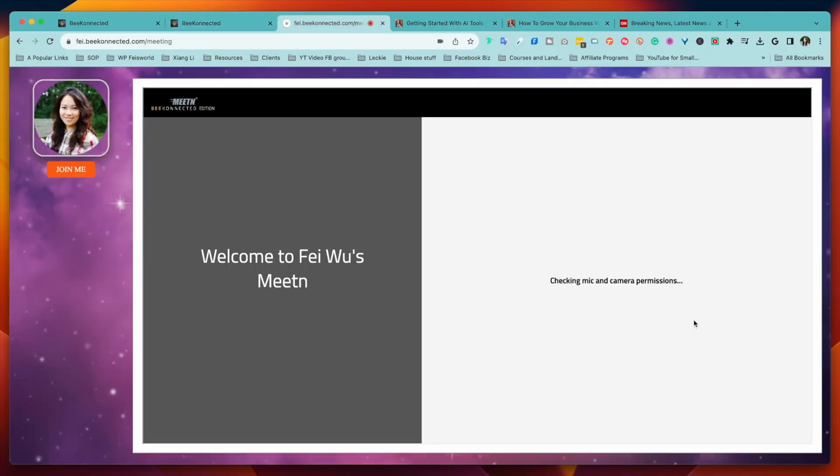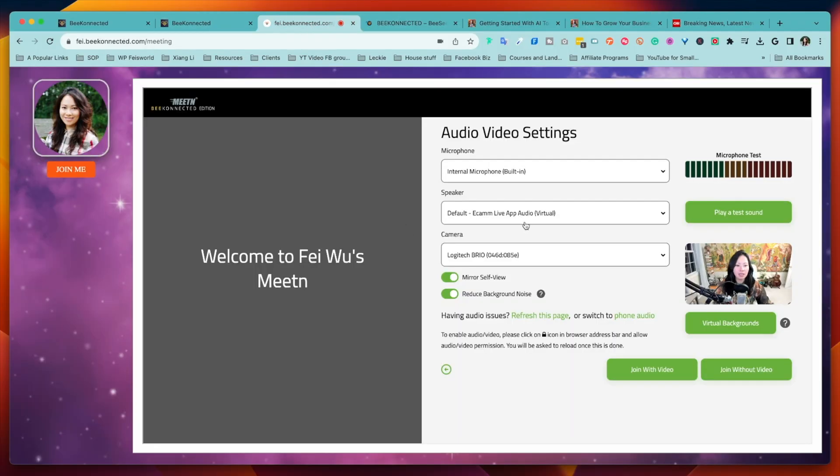Their next level up is called Pro membership. With Be Virtual Pro you have unlimited meetings with unlimited durations, and you can create custom meeting and webinar branding as well as call to actions during your meetings — sometimes they call them shows.